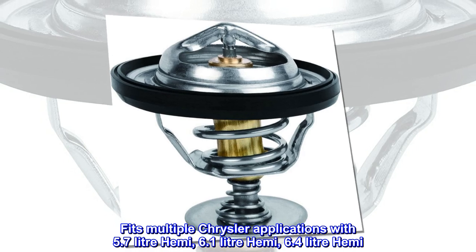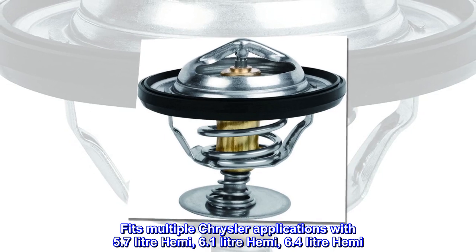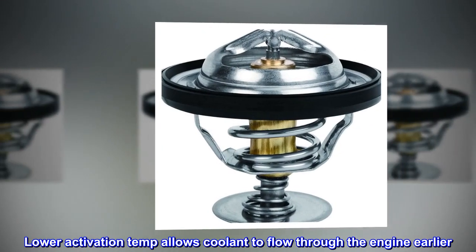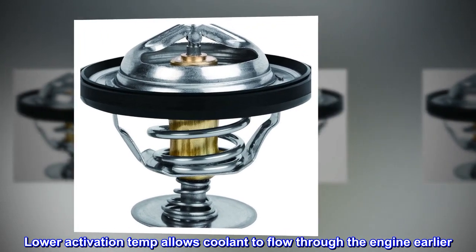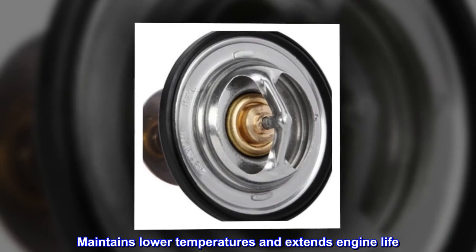Fits multiple Chrysler applications with 5.7-liter Hemi, 6.1-liter Hemi, and 6.4-liter Hemi. Lower activation temp allows coolant to flow through the engine earlier, maintaining lower temperatures and extending engine life.